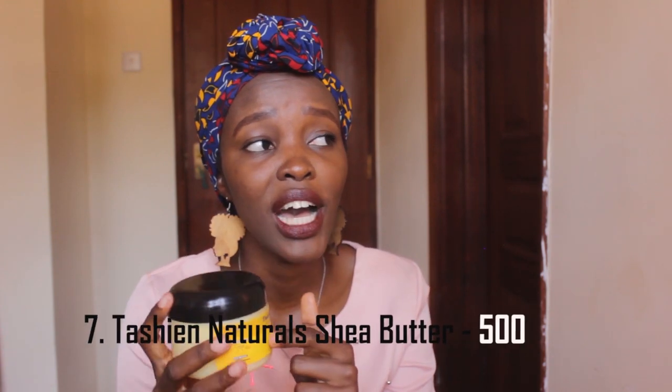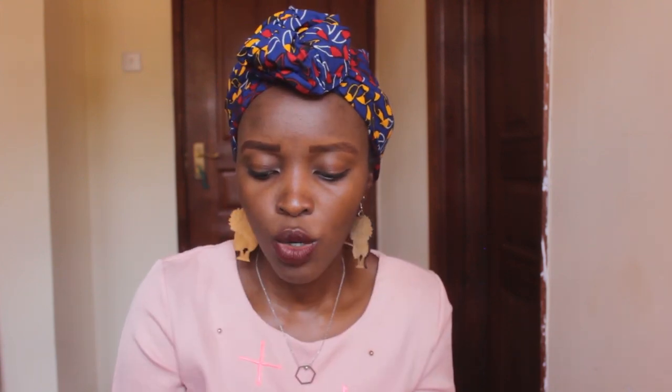And finally, we have shea butter. For my LOC method, my cream is usually shea butter. And sometimes when I'm styling my hair, I actually use shea butter as opposed to any curling cream or curling custard. This is 250 ml and it's 500 bob — it's really nice, it's organic, it's cold pressed, and it's by Tashian Naturals. I will link all the shops or give directions in the description box. So far, almost all the products I've mentioned are from Kenya — buy Kenya, build Kenya.